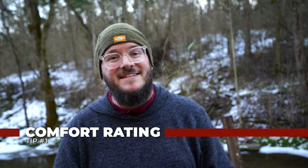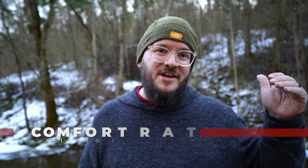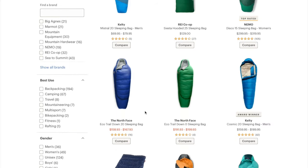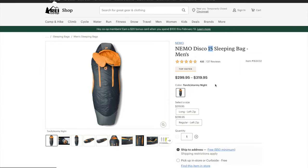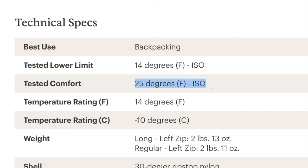Tip number one is understanding what comfort rating is in sleeping bags and quilts. There are three different ratings on every sleeping bag and every quilt, ranging from survival to comfort — survival meaning you won't die if you use this sleeping bag in the cold, or you're going to be really comfortable using it. You need to understand those because when companies list the temperature values of their sleeping bags, there's nobody holding them to use any one of these ratings. They can put the survival rating or the comfort rating. Cottage companies tend to list their comfort rating, while big box companies tend to use that survival rating, or just above it. So be aware of that when you're buying a sleeping bag, so you don't get stuck in the cold with a bag that's not good enough for your needs.